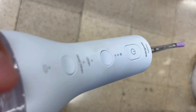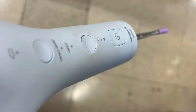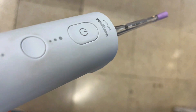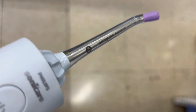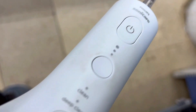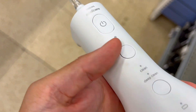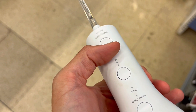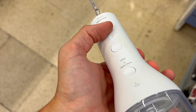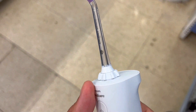First off, tired of the hassle of traditional floss and its limited effectiveness? The Power Flosser 3000, with its quad stream technology, creates four wide streams of water, reaching deep between teeth and along the gum line. It's 150% more effective than string floss, ensuring a thorough, hassle-free clean that improves gum health in just one minute per day. Elevate your status with superior oral care.